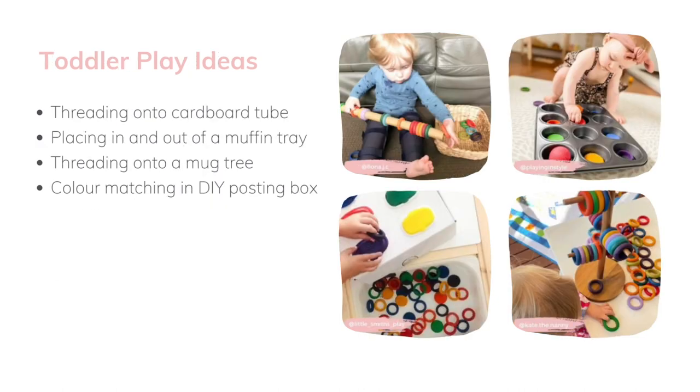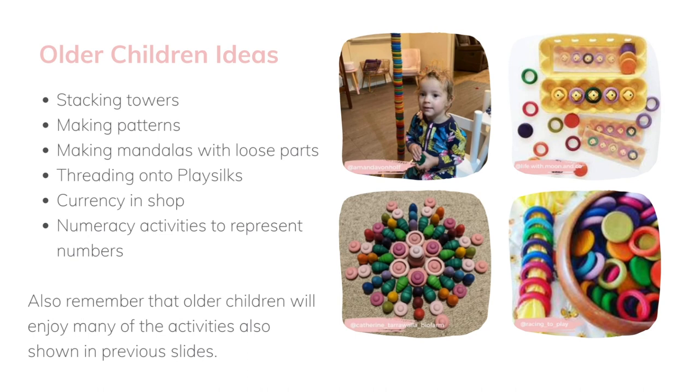Some toddler play ideas: in a muffin tin, the sound of the metal with the wood is really nice and you can do colour matching. There are lots of DIY play ideas — for example, some baby bottle lids that have been coloured and put onto mug trees, so you're going horizontal instead of vertical. For older kids, they'll enjoy stacking and pattern making. Mine really love to make mandalas, and you can thread them onto the play silks and take them off again. Remember that older children will also enjoy some of those younger-style activities — every time we get out the recycled items, my kids still go for posting and putting things in and out, even though they're older.